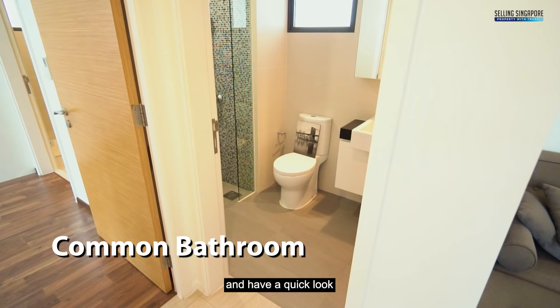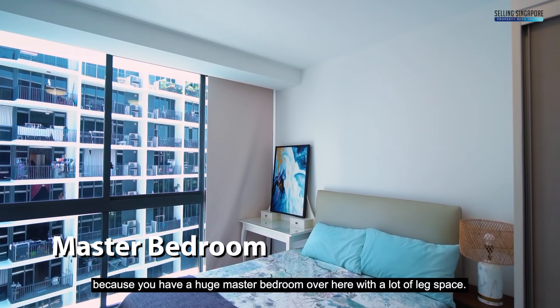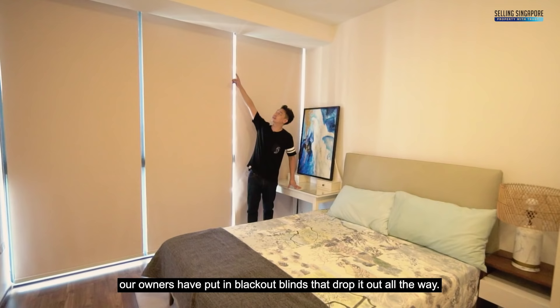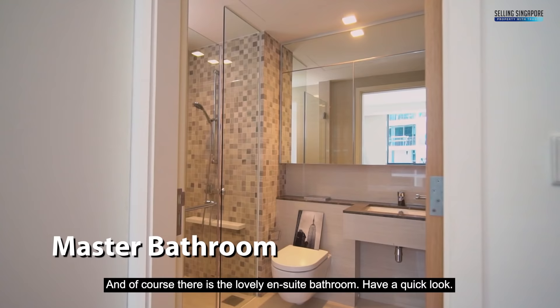The common bathroom is right across — quality fittings and nice and convenient. Now let's go into the master bedroom. This unit's layout is a little bit special because you have a huge master bedroom with a lot of leg space. You can even put in a dresser. The owners have put in blackout blinds and there's a beautiful queen size bed. The developers fully utilized the space with an L-shaped carpentry for storing all your apparel. And of course there is the lovely ensuite bathroom.